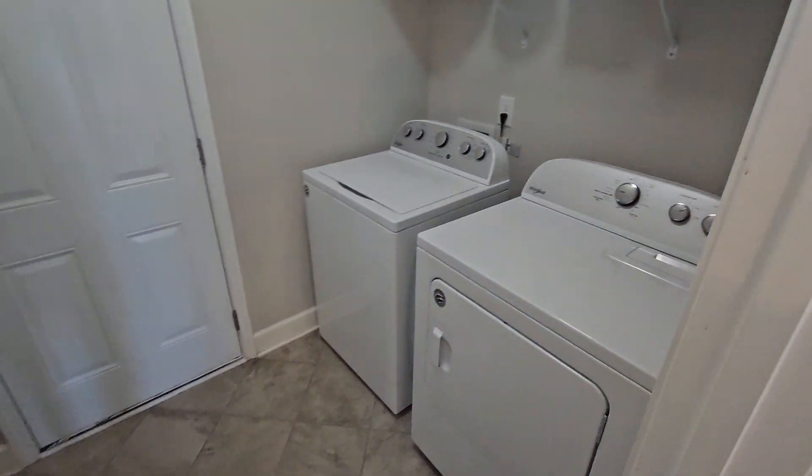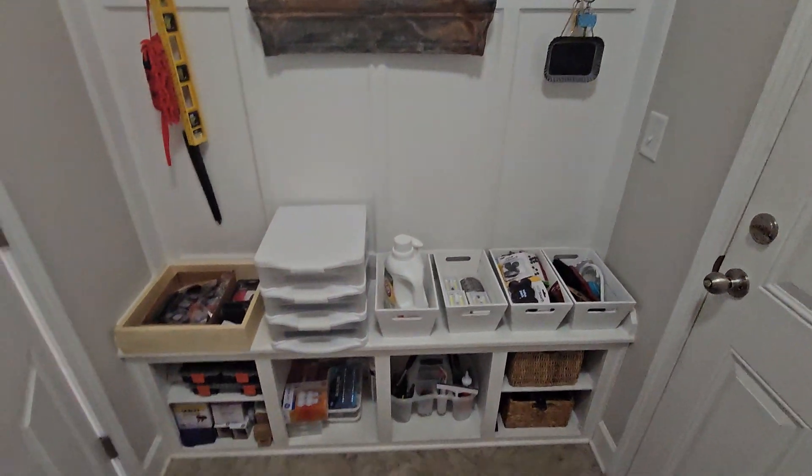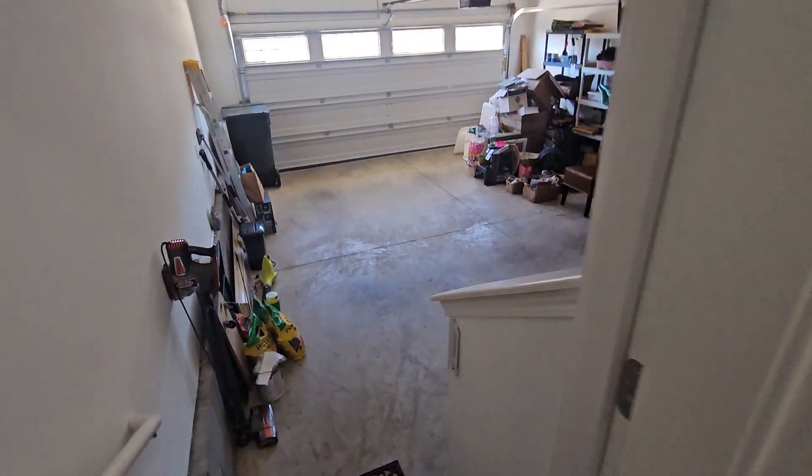Back here there's a little laundry area with a nice kick-off-your-shoes, hang-up-your-jacket area, and of course this goes into the two-car garage.